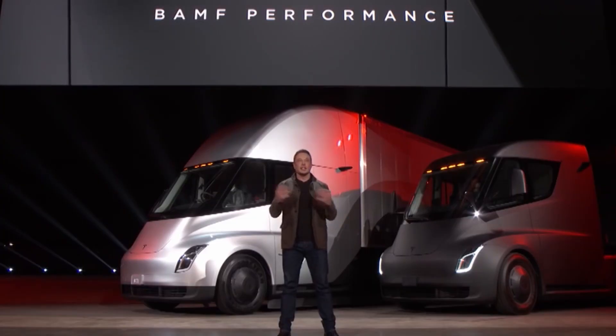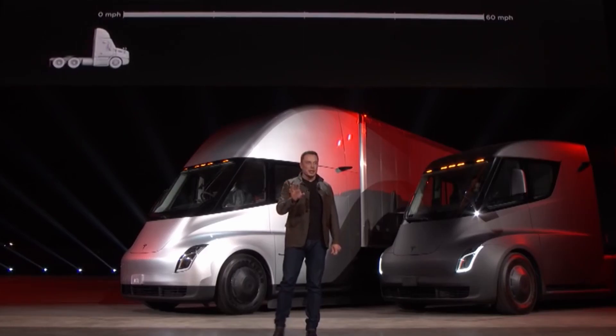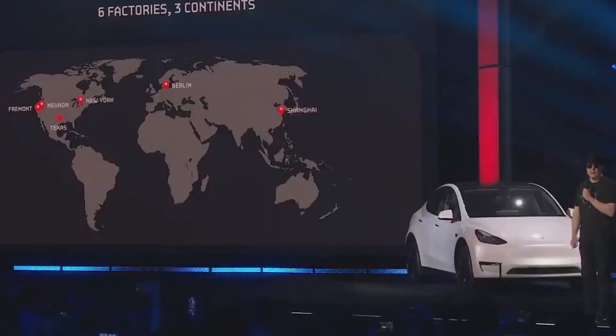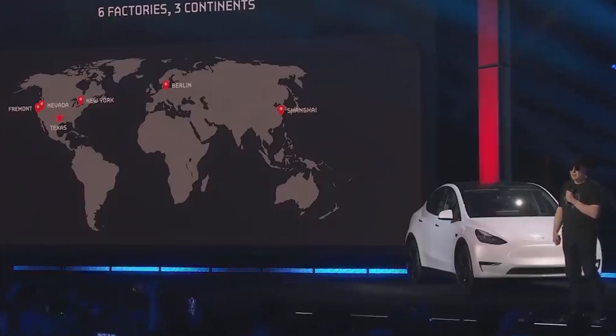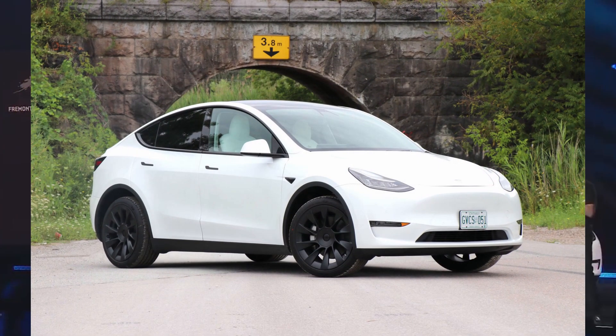A huge Cyber Rodeo celebration will be held in April to inaugurate the Texas facility officially. Despite being a purely by-invitation affair, some 15,000 spectators are anticipated. At the launch of Giga Berlin, Musk amused the crowd with his far-from-flawless dancing performance. A semi-prototype has been seen at the factory as planning for the Cyber Rodeo ramps up. Schools in the neighborhood are anticipated to close earlier than usual because of the inaugural ceremony so students won't get stuck in traffic. In Austin, Tesla is already establishing new standards.